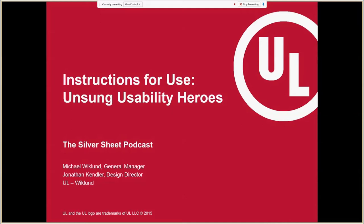We appreciate the invitation today to talk about instructions for use as it pertains to medical device safety and ease of use. Our title slide here talks about instructions for use — the unsung usability heroes. What we mean by that is that, historically, instructions for use have had a pretty bad reputation. A lot of people tend to disregard them, assume that users will automatically ignore them. And what we've seen is that they actually can be quite beneficial to the user experience if they're designed properly.